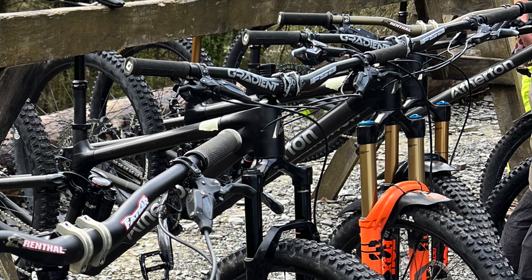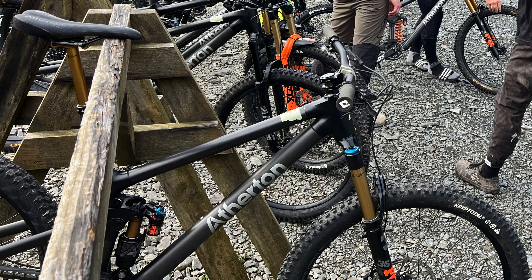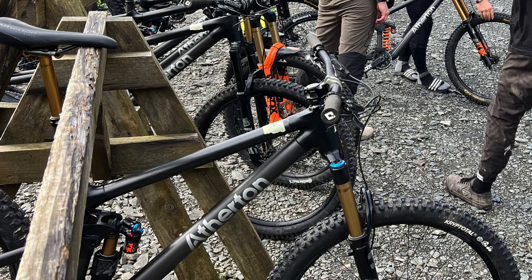It holds the ground like no other bike, and I've demoed plenty of bikes. It just holds the ground — the traction is just phenomenal. It was very, very quick.